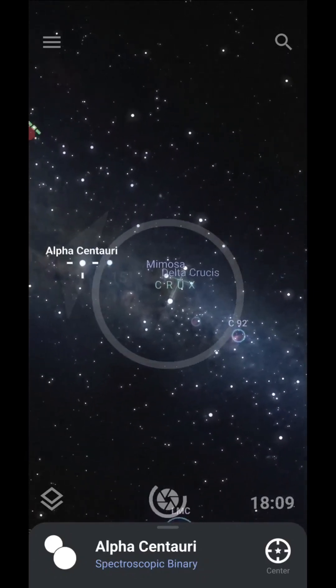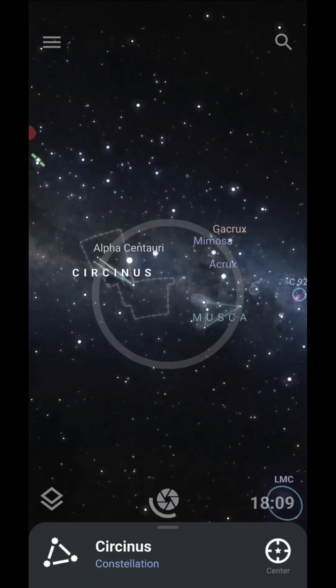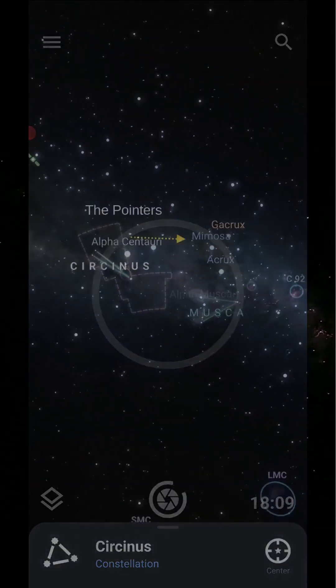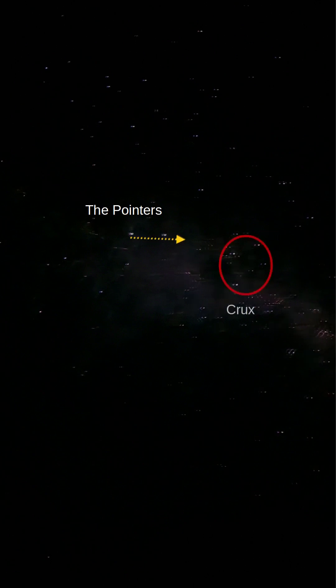It's overhead, generally in the rough approximate direction of south. The Crux is easy to find by drawing a line between the pointer stars. They lead us to a nearby group of bright stars that can be connected up to form a cross. These pointer stars are interesting in their own right — let me know if you want to hear more about them.